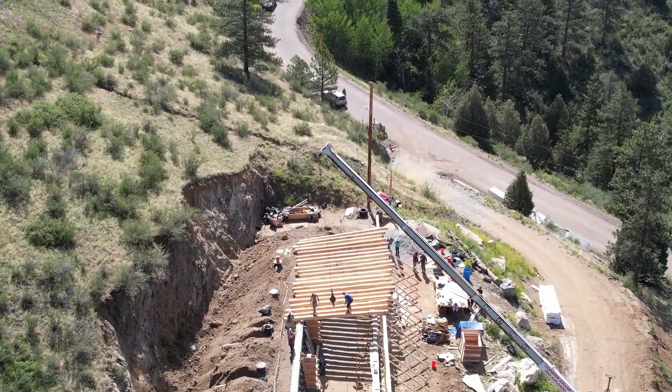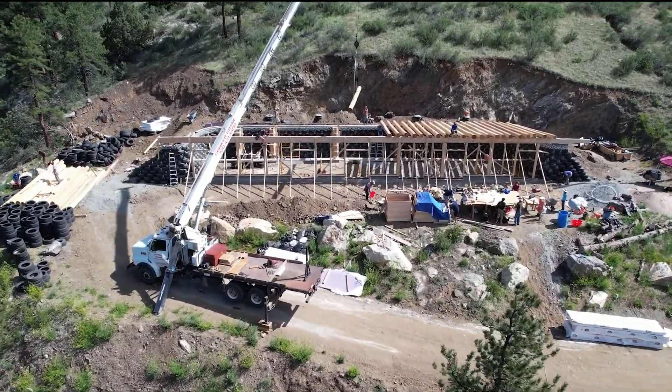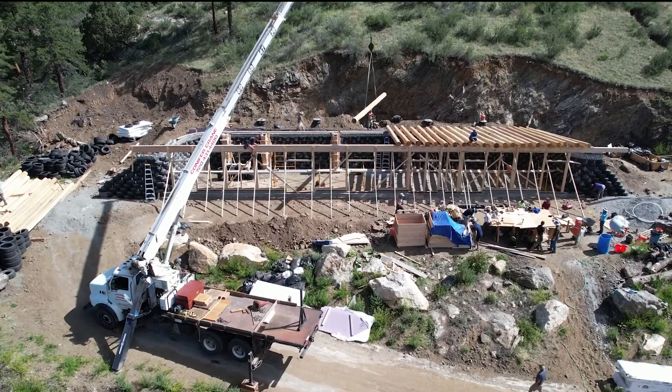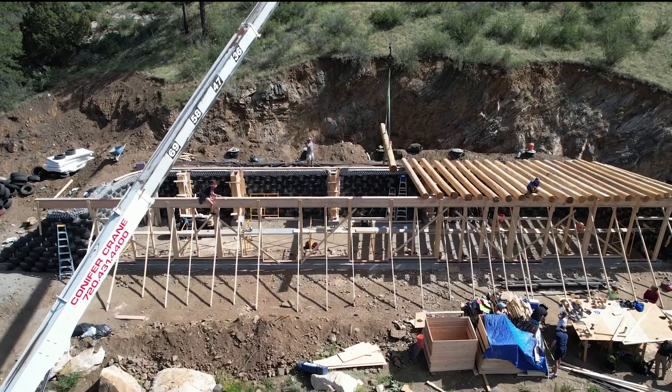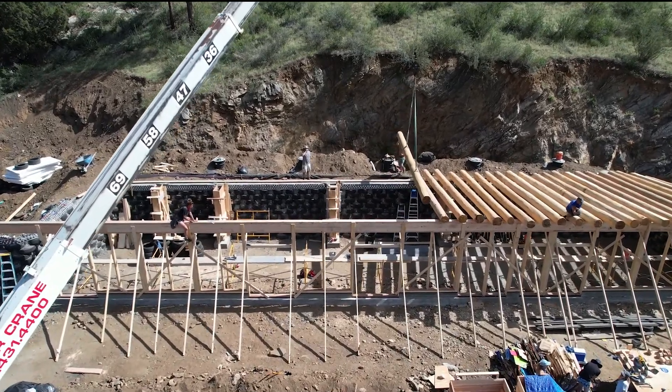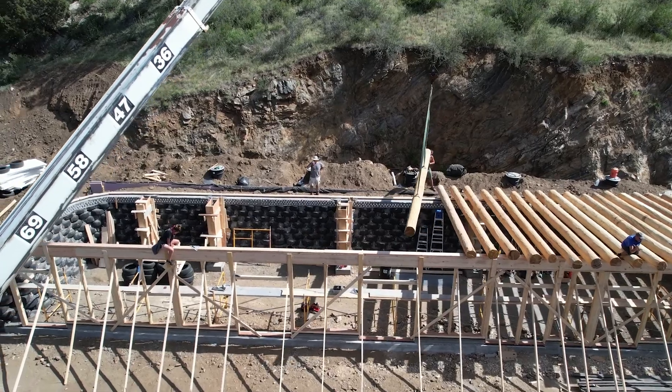We didn't have to work very much while they were doing the crane work — they wanted us to stay out of the way and not get hit by one of these 1,000-pound beams. Most of the people working here are the regular employees, but we do have a couple of students working around the beams here too.